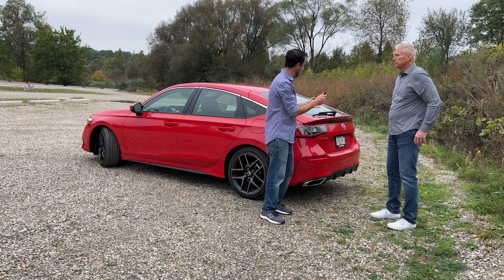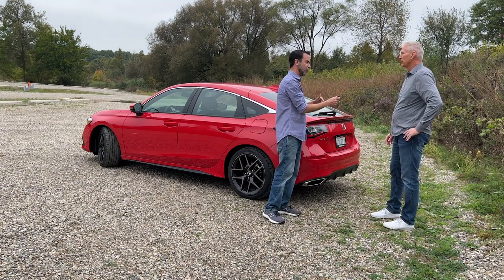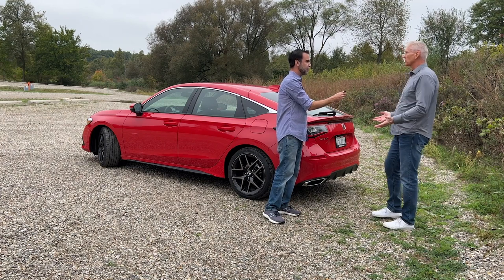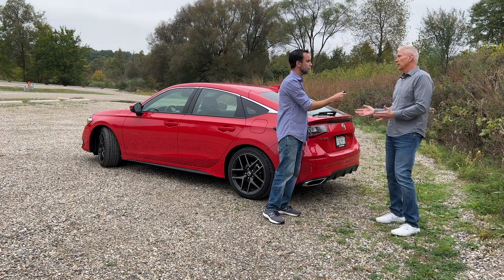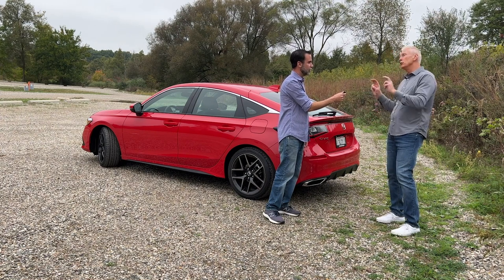The hatchback is a very good entry point into the Civic lineup or the Honda brand as a whole — or both, actually. Both the Civic sedan and hatchback see about 25% of buyers who are first-time new car buyers.